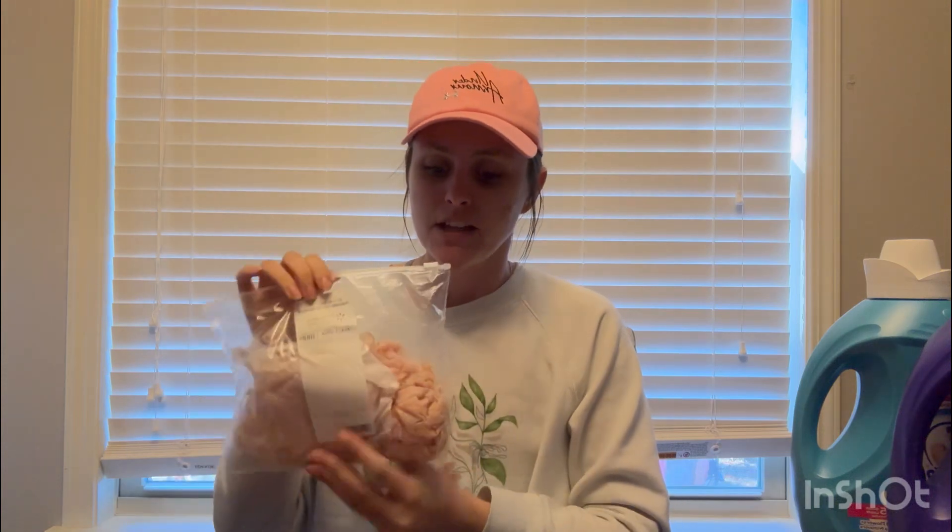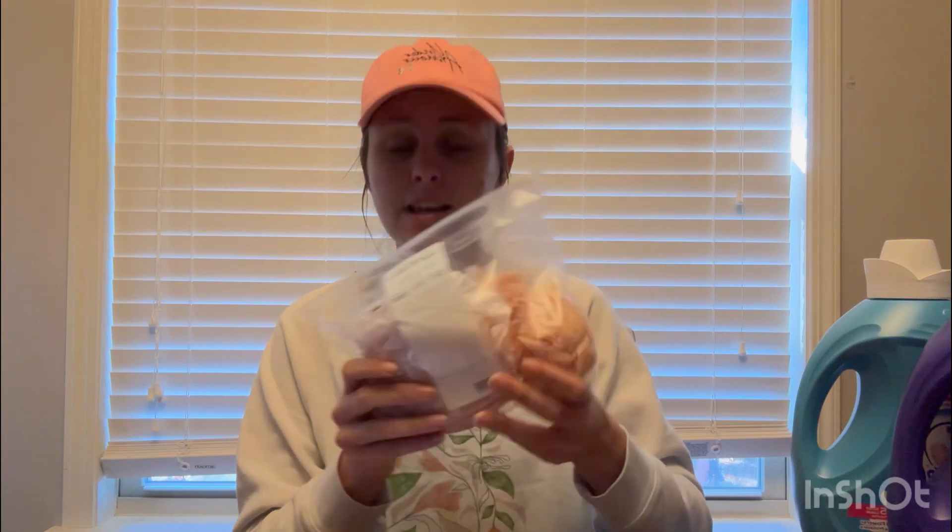Next is probably my favorite deal because it's on deli meat. You want to pick up one pound of the Sara Lee — either the ham or the turkey. You can do less than a pound, but what you get back from Swagbucks is less. One pound costs $9.98. You're going to submit to Checkout 51 for $2.50 back, and you're going to submit to Swagbucks — when you purchase a pound of Sara Lee turkey or ham, you get 400 Swagbucks back, which is $4. That makes a pound of deli meat only $3.48, much cheaper than buying Oscar Mayer packs.